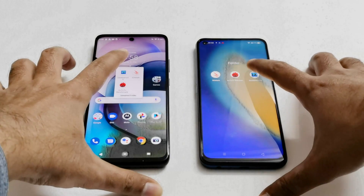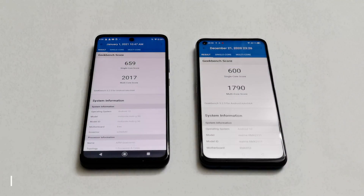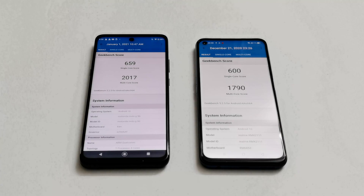The last benchmark is Geekbench 5, and this time Moto G 5G comes out on top. It scored 659 in single-core and 2,017 in multi-core, while Realme 7 5G scored 600 in single-core and 1,790 in multi-core. So out of 3 tests, Realme 7 5G wins 2 — Antutu Benchmark and 3D Mark — while Moto G 5G wins Geekbench 5.